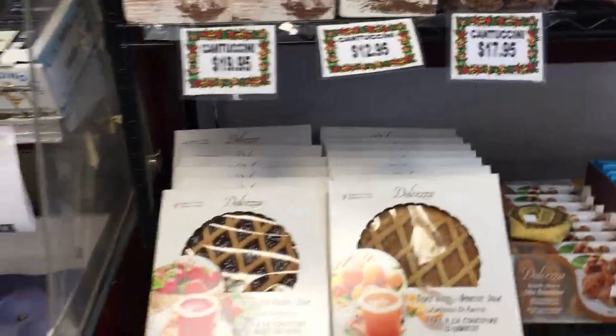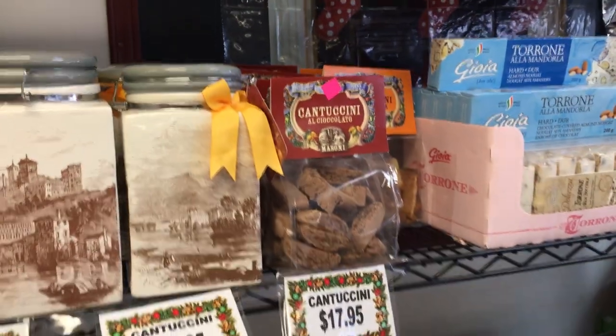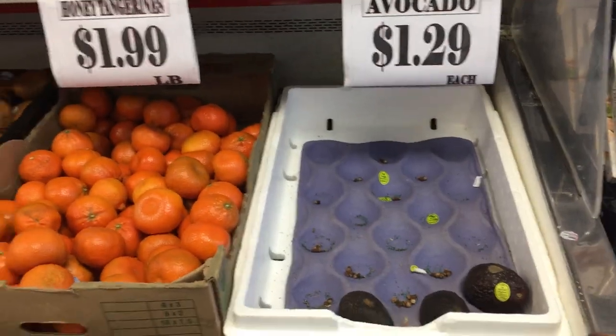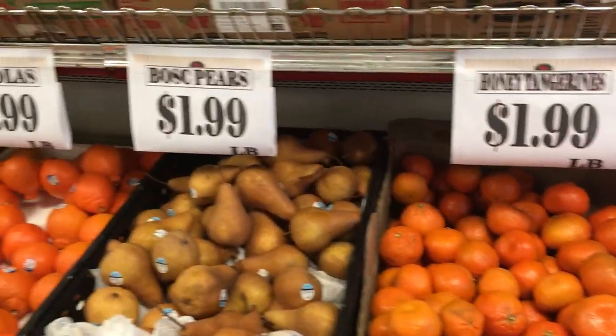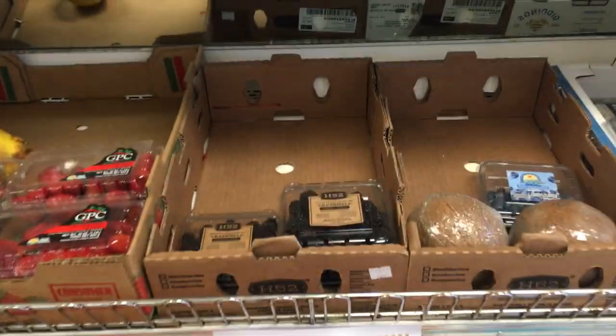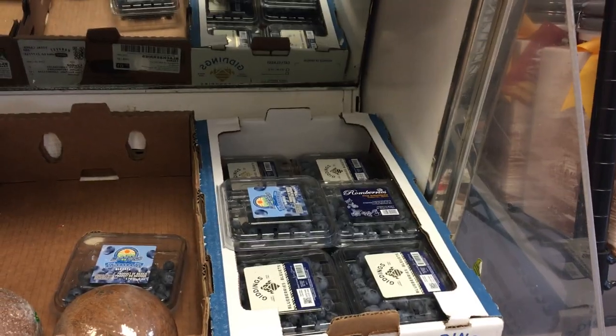Nice pies and pastries, cookie gift jars, and lots of biscottis — if you're stuck at home drinking coffee you've got to get those biscottis. Lots of fresh produce here, all kinds of things. Avocados — we just sold out for the day but more coming in — tangerines, Bosque pears, blackberries; low on raspberries right now but we'll have them back, more blueberries.